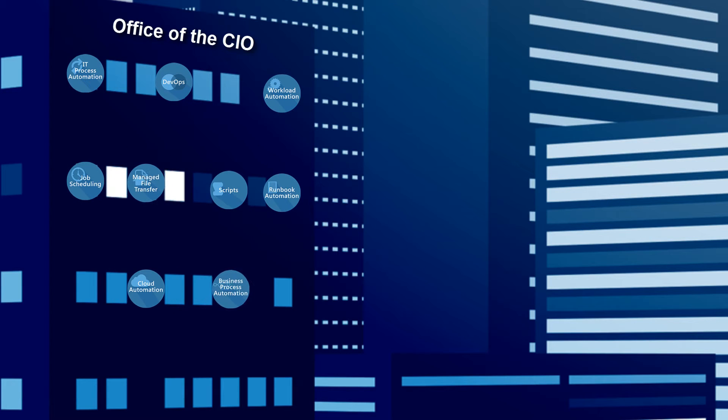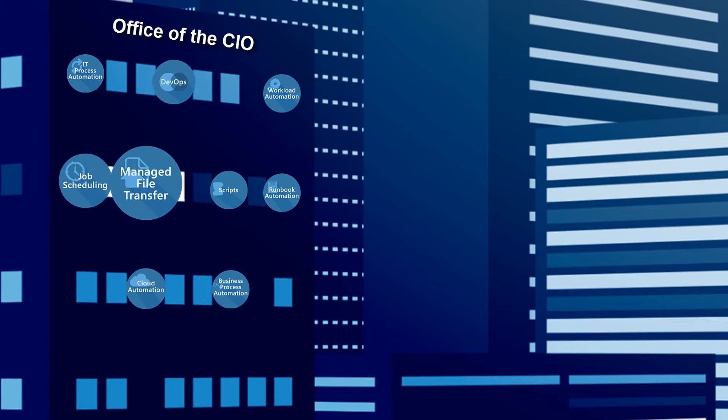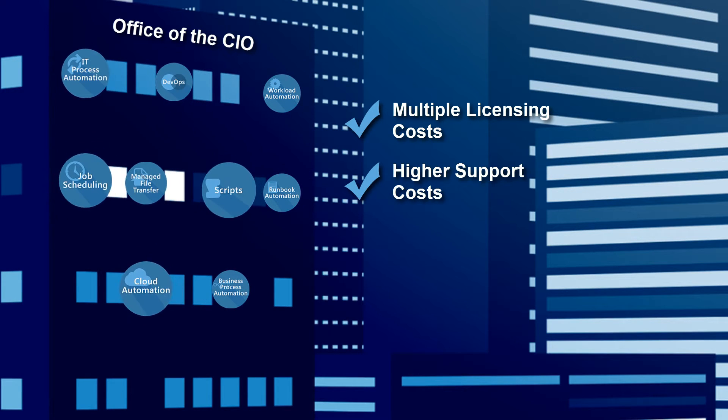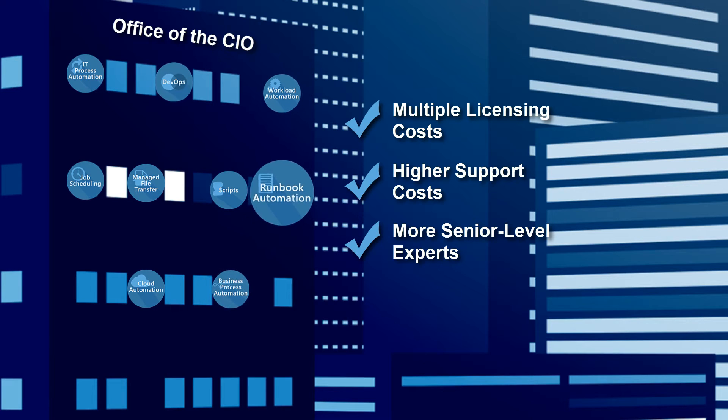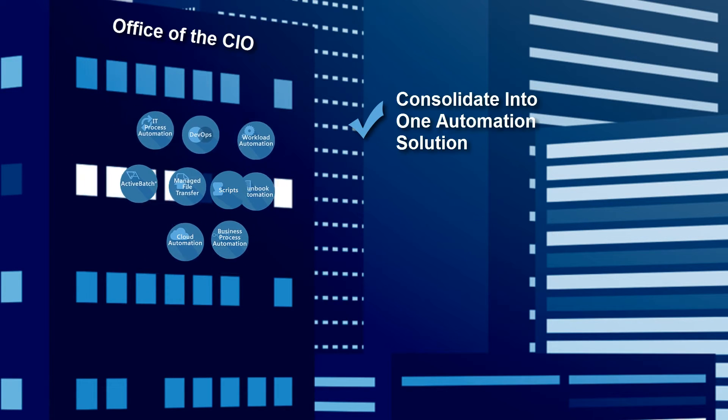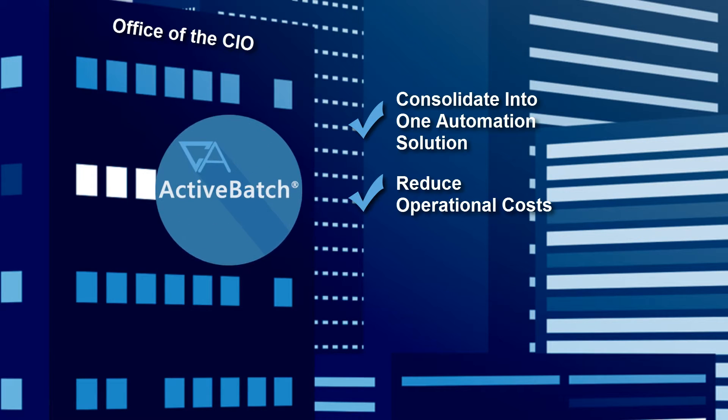For the CIO looking at the big picture, these silos are more visible, resulting in multiple licensing costs, higher support costs, and the need for more senior-level experts to manage each individual tool. It's time to consolidate everything into a single IT automation solution.